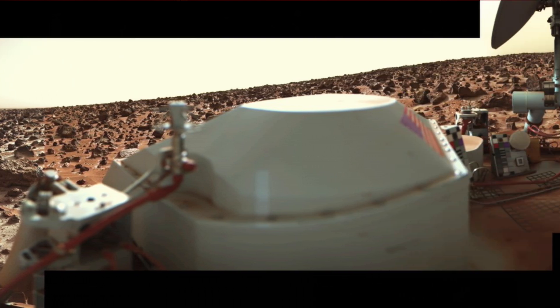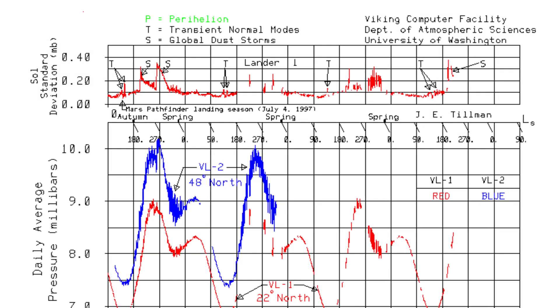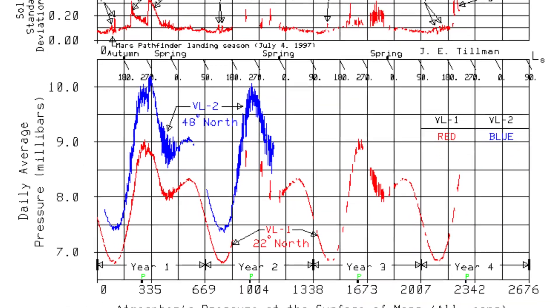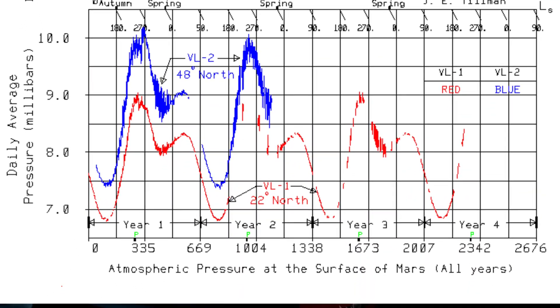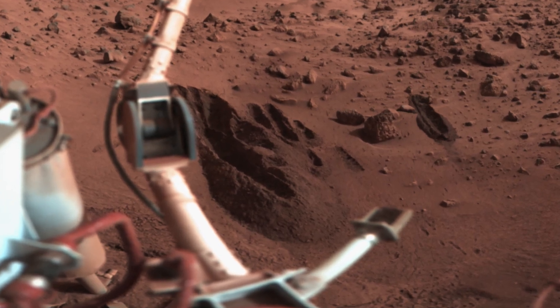In addition to sending pictures of the surrounding terrain back to Earth, the lander provided meteorological data and conducted a series of experiments designed to analyse Martian soil and search for biological activity.